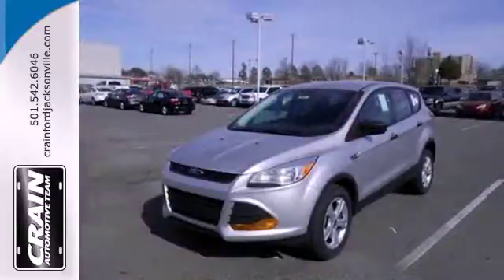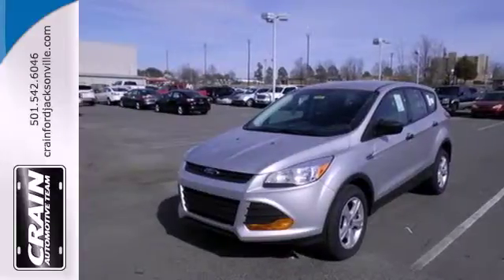Your family will love this Escape. See it for yourself today. Visit us anytime at craneteam.com.